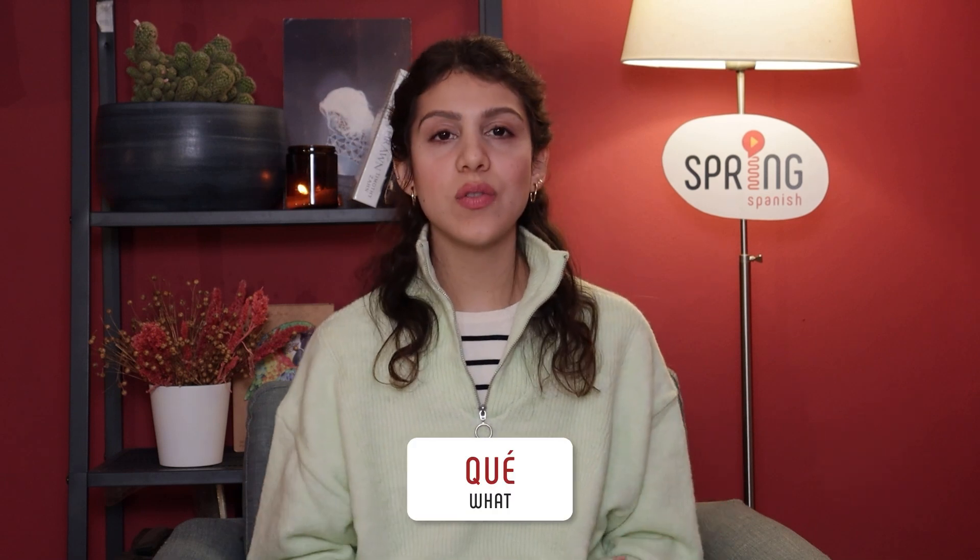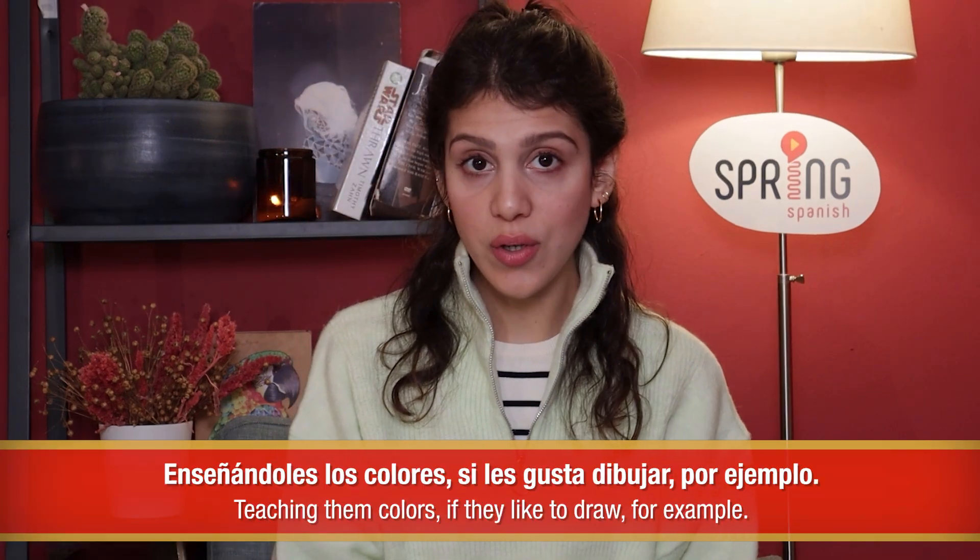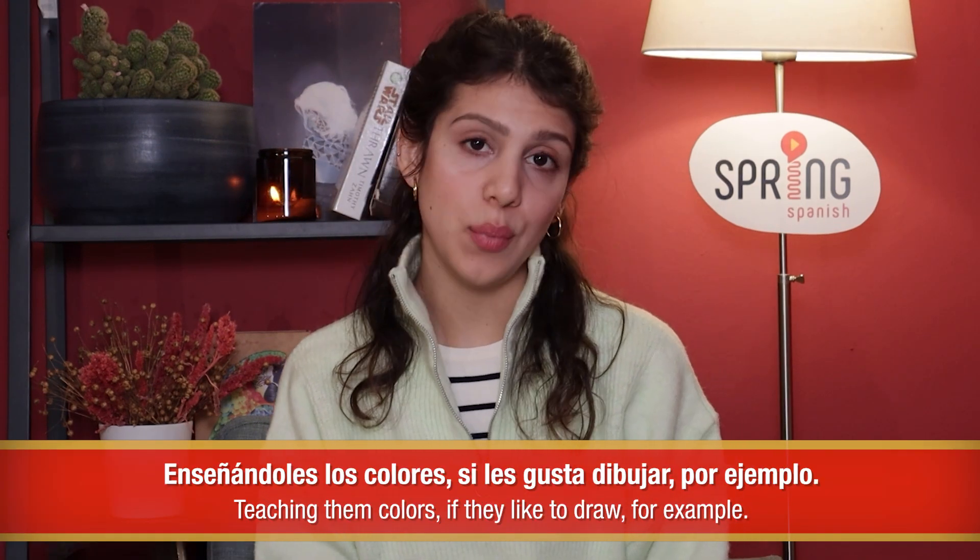It's a good idea to relate Spanish to anything they find fun or exciting. The word qué is very useful for this, so you may use chunks like: Qué divertido, qué gracioso, qué emoción. Another thing you can do is use their interests to your advantage, enseñándoles los colores si les gusta dibujar, por ejemplo.